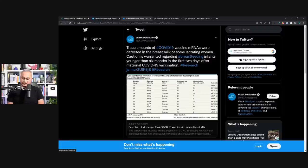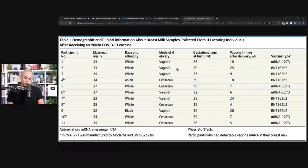Because they showed this table, I can show it here as well. It is a small study — there are 11 participants. The table shows maternal age, race and ethnicity, mode of delivery, gestational age at time of delivery, and vaccine timing after delivery. I think this timing column is an important one.